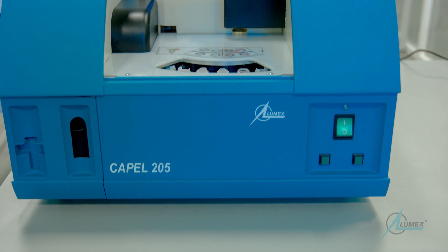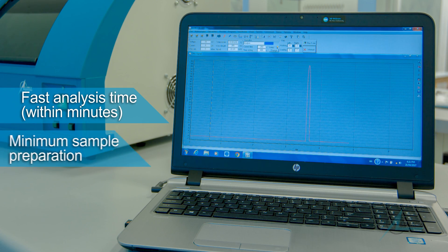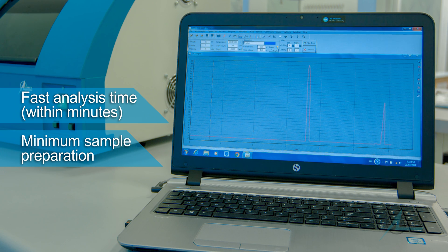Due to high-capacity auto-sampler and easy-to-change capillary cassettes, CAPEL-205 is simple to operate and can analyze complex samples within just a few minutes.